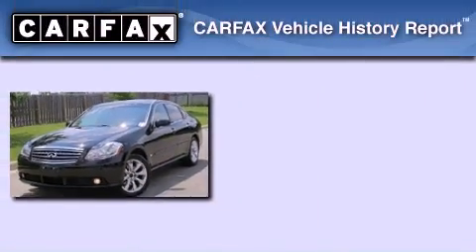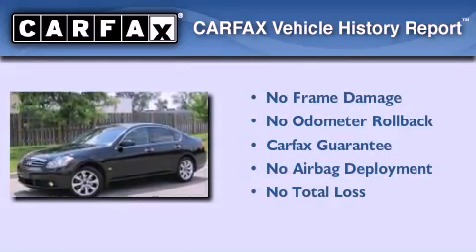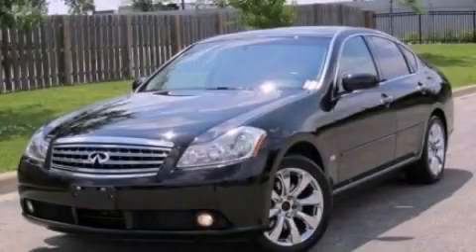Not to mention that this Infiniti qualifies for the Carfax buy-back guarantee. We invite you to contact us today to learn more about this vehicle.